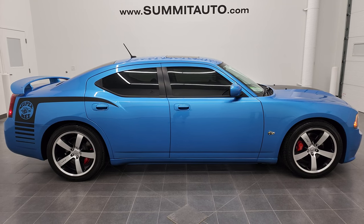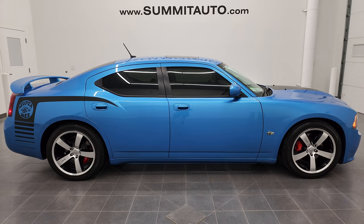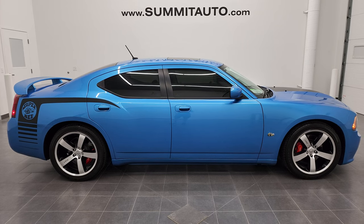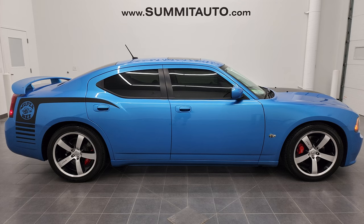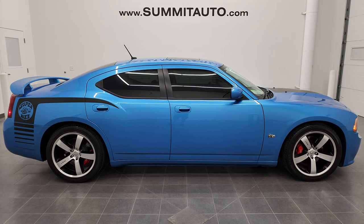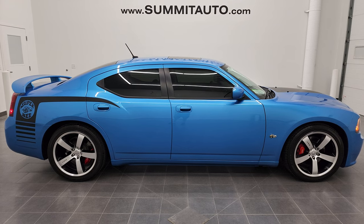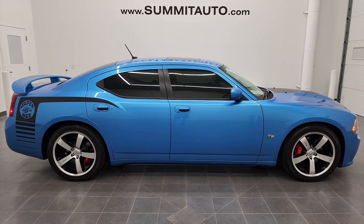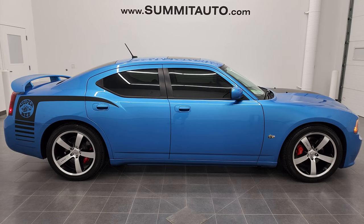You will see a link to subscribe to my YouTube channel in the upper left, a link to more Dodge Charger videos in the upper right, a link to this vehicle on our website in the lower left, and a link to one of our latest YouTube videos in the lower right. Click those and check us out. We're super excited to help you with this ultra clean 2008 Dodge Charger Super B in Surf Blue Metallic. Thanks again for checking out the video — remember to like, subscribe, and share on my YouTube channel. I really appreciate it.